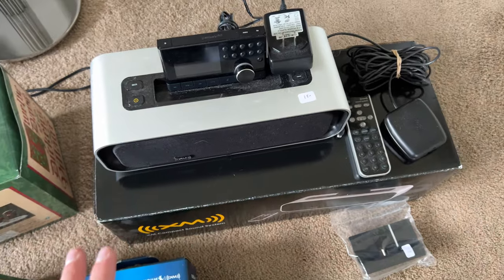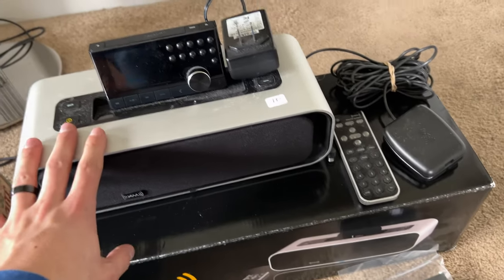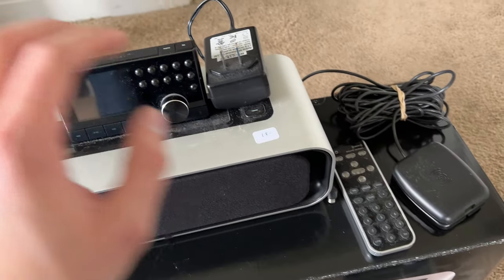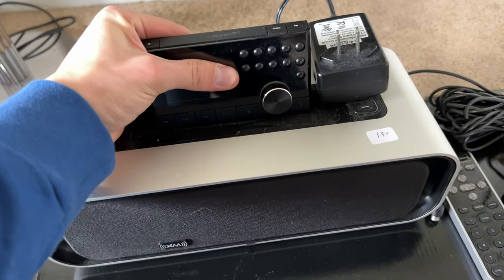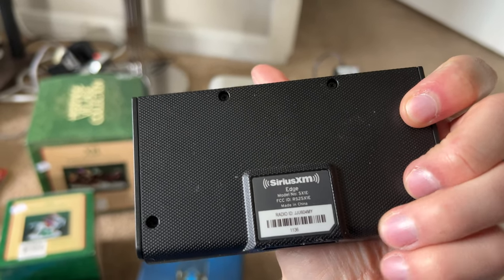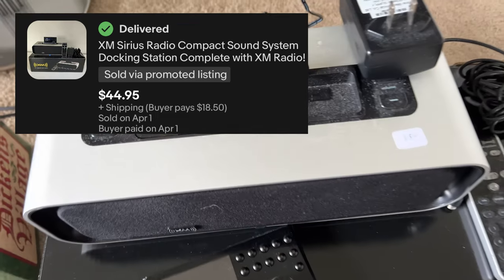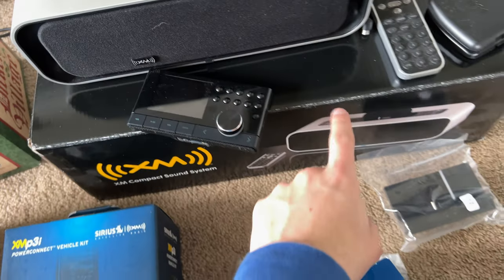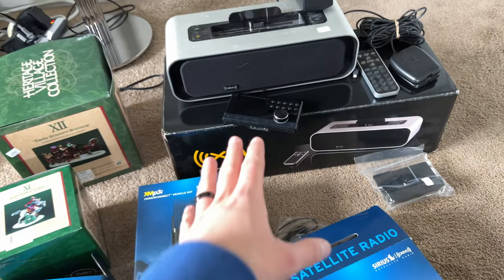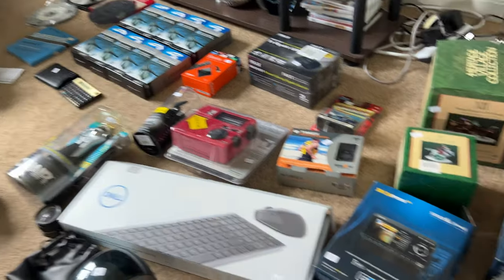This stuff right here is another dock — I didn't even look this up. There's another satellite, a remote, and this is a whole other unit that alone might be worth a pretty good amount. It's got the power cord and the original box for the base. This was an awesome sale.